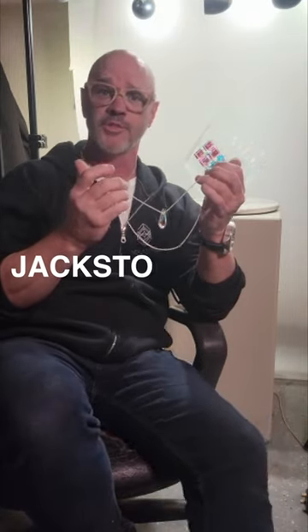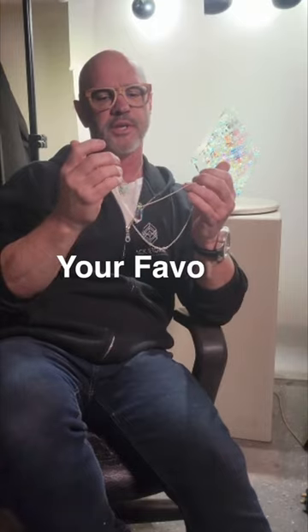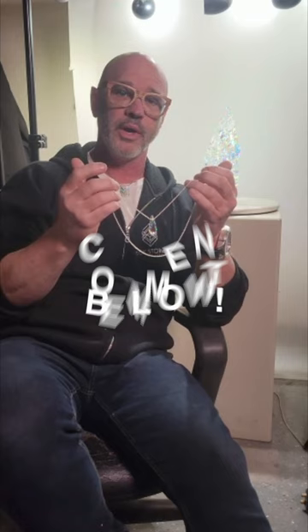The first step to getting this beautiful Dorothy right here is go to the website jackstorms.com, figure out which piece is your favorite, and comment on it down below. And we're good. You guys take care.